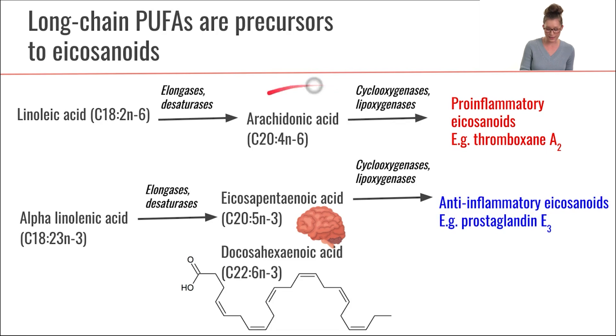We can also directly eat arachidonic acid, EPA, and DHA from our diet. We get a lot of arachidonic acid from plant oils, and EPA and DHA we can get from fatty fish and also from compounds like algae.